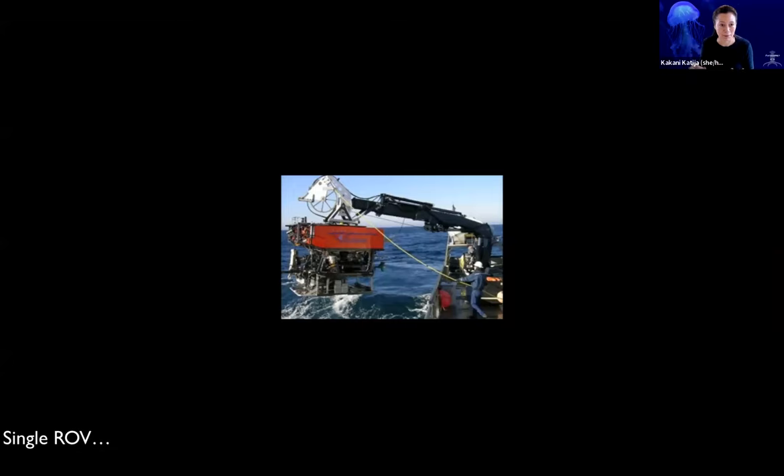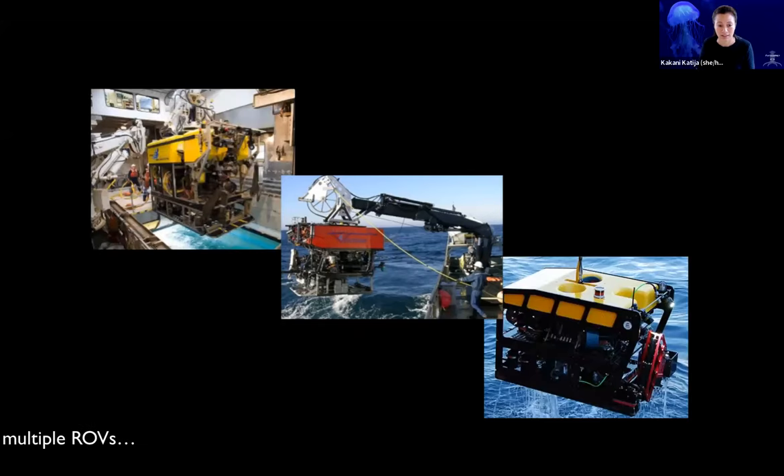At the start of MBARI's history, we had one remotely operated vehicle called Ventana. It's connected to the surface vessel via a cable, and it started out with only one or two video streams for observations. Now, fast-forwarding to the present, we have three different ROV assets — the Doc Ricketts on the left and a mini ROV on the right. These vehicles have all sorts of environmental sensors on board that are linked and synced to the visual data streaming in.